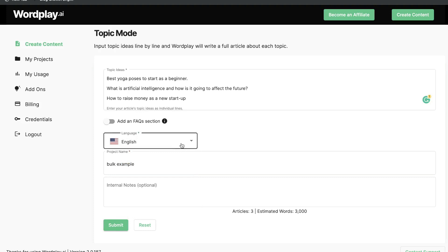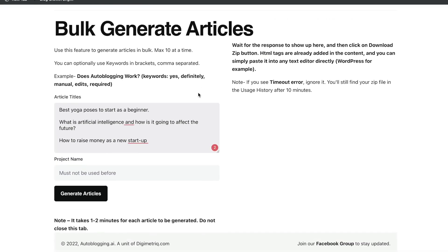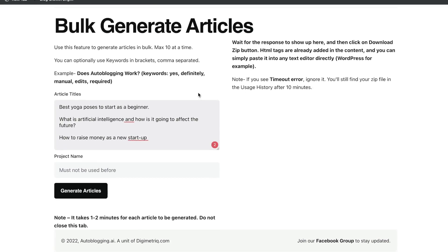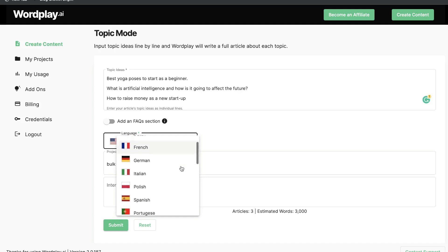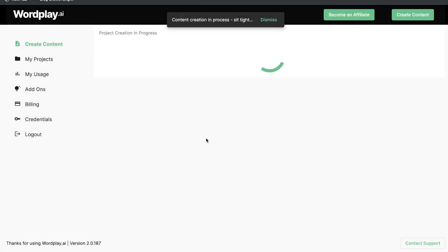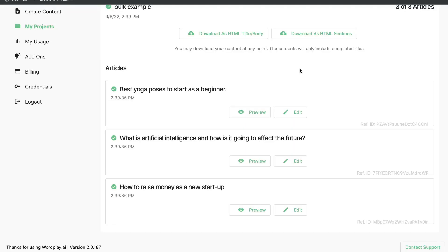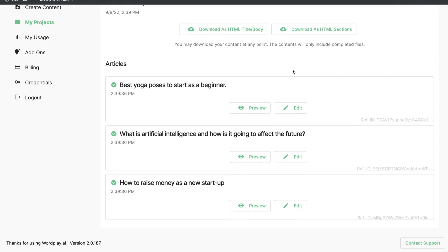Once you're happy with your topics, you can also change the language on Wordplay — I don't think autoblogging.ai supports this, as it seems strictly English-only. It's nice that Wordplay offers content generation in different languages. For this example, I'll leave it in English and click submit, then do the same on autoblogging.ai. Both tools are very quick at generating content; Wordplay.ai was a little bit quicker, but not a big difference between the two.